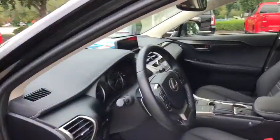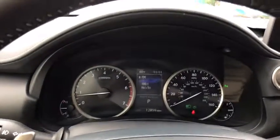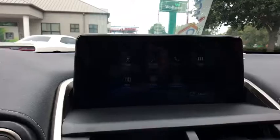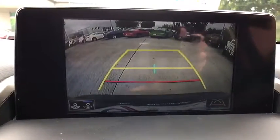This vehicle has less than 15,000 miles. Here are some of this vehicle's great options: back-up camera, heated seats, power passenger seat, traction control, dual airbags, leather-wrapped steering wheel.